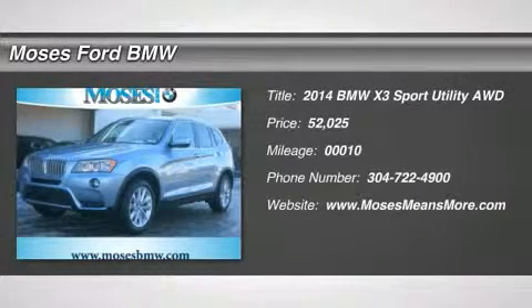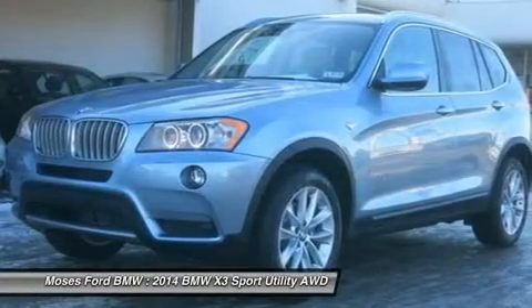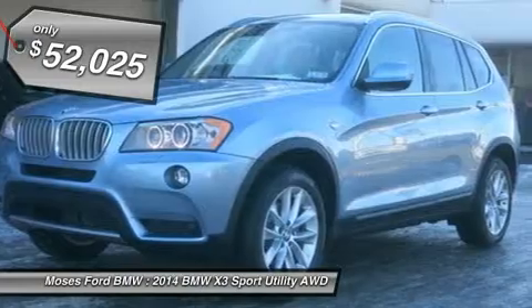Nav System, Moonroof, Heated Seats, Head Airbag, Premium Sound System, Power Liftgate, All-Wheel Drive, Turbocharged Engine, Lighting Package, Premium Pack.